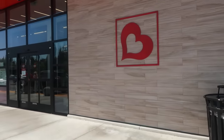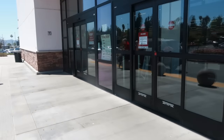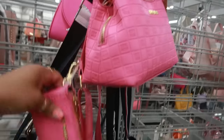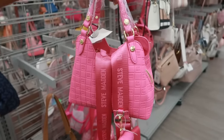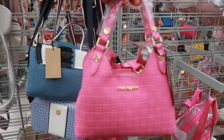Hey, welcome back! We're headed inside Burlington today to see what goodies they got. First stop: purses. This is a little Steve Madden bag for $28. It's real small but it's cute. Small bags be cute — I can't use them, but they're really cute.